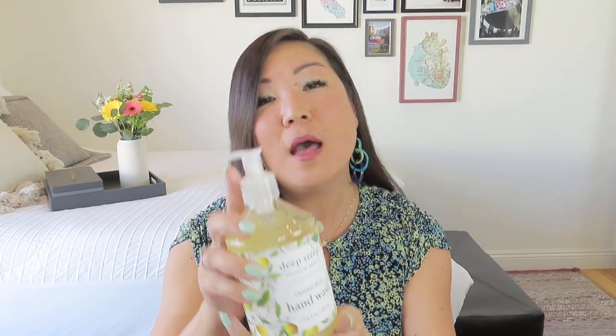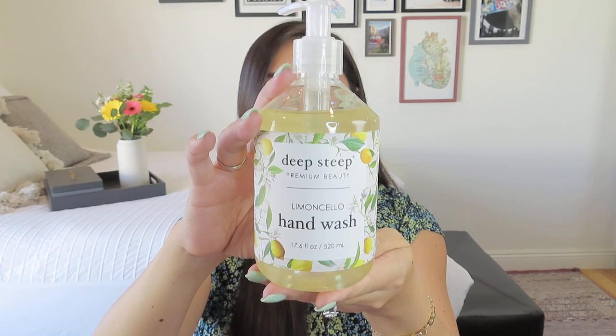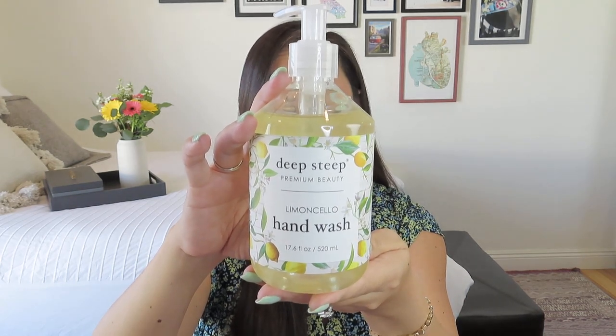So let's go ahead and start with the largest item that's kind of peeking out of the shred. This is from a company that she's been using lately, and they do really nice bath and body products. It's called Deep Steep Premium Beauty, and it's a limoncello hand wash. I usually think of that as being a little bit more Italian, but sounds nice to me — and also very springy. I love a lemon scent when it comes to hand wash. This is pretty enough to just put by your sink, or maybe in the guest bath, or even in the kitchen where it's really easy to have a nice pump bottle like this.